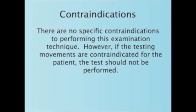There are no specific contraindications to performing this examination technique. However, if the testing movements are contraindicated for the patient, the test should not be performed.